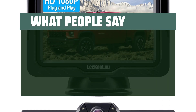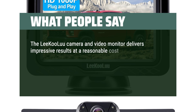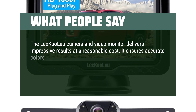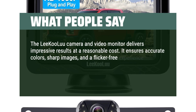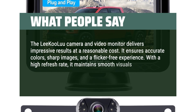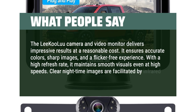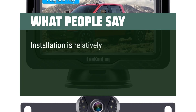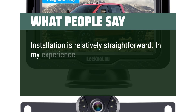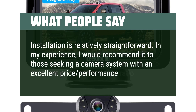What people say: The Likulu camera and video monitor delivers impressive results at a reasonable cost. It ensures accurate colors, sharp images, and a flicker-free experience. With a high refresh rate, it maintains smooth visuals even at high speeds. Clear nighttime images are facilitated by infrared LEDs. Installation is relatively straightforward. I would recommend it to those seeking a camera system with an excellent price-performance ratio.